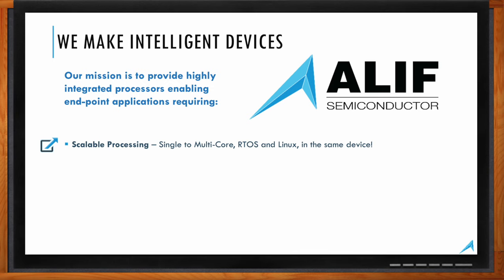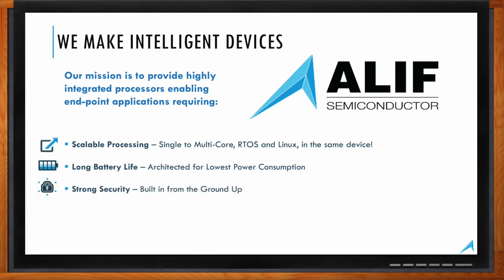We've also architected our entire offering to provide the longest possible battery life across the full continuum of scalability. We took the same approach with security — in 2023, 2024, 2025, almost every single embedded device deployed will need to be provisioned, managed, and updated in the field, so we built in the right hooks to do that securely from the very beginning. We've also tried to integrate as much functionality as we can through monolithic integration — not packaging tricks combining multiple dies, which has a detrimental effect on power consumption.